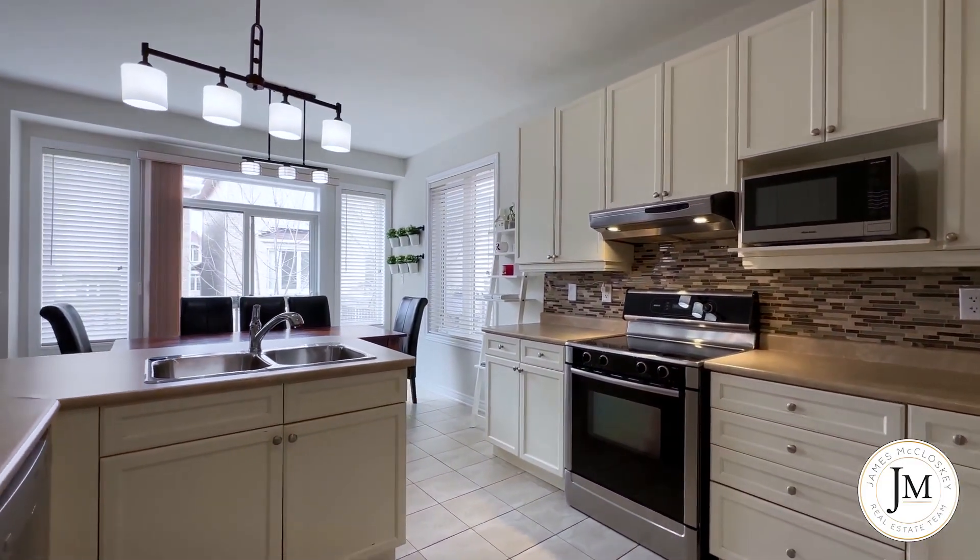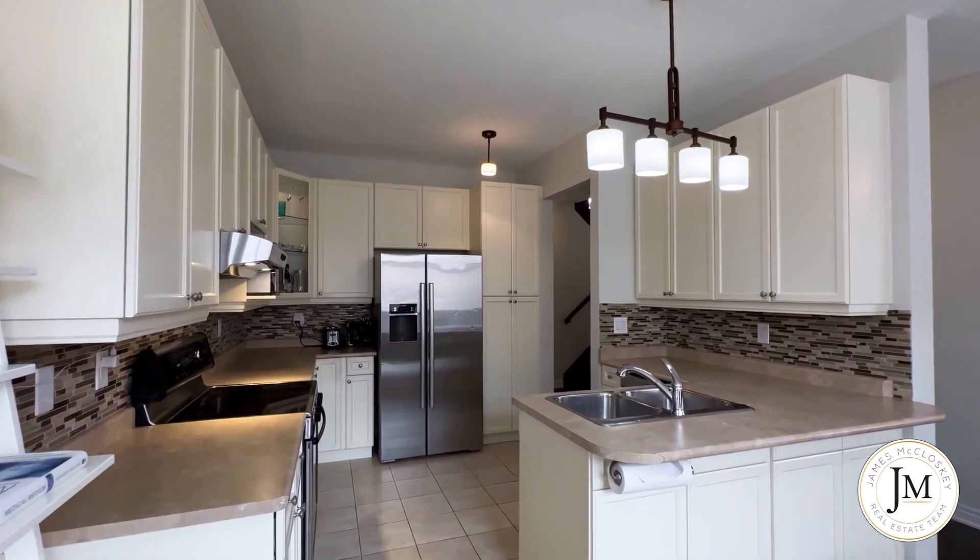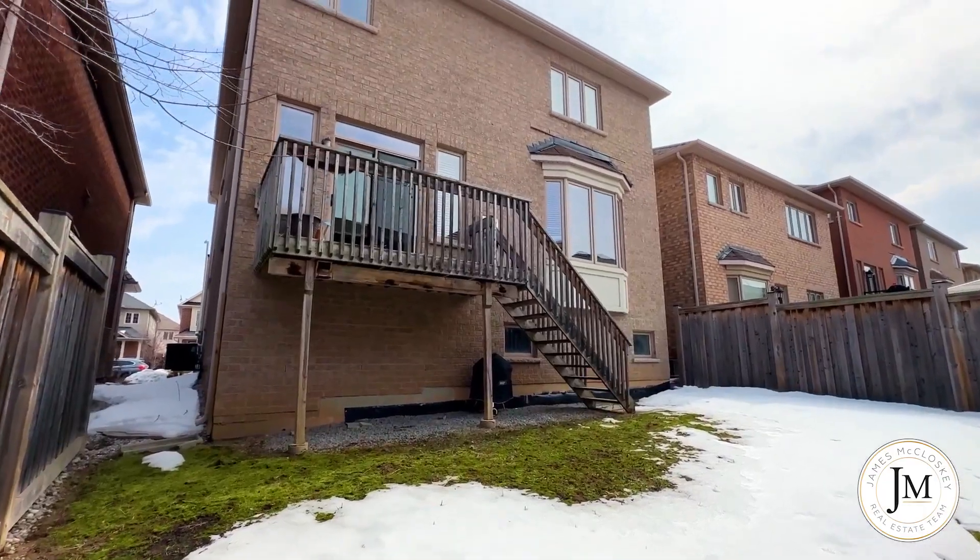The kitchen features stainless steel appliances, ceramic floors, backsplash, and has a large eat-in area with walk-out to balcony and backyard.